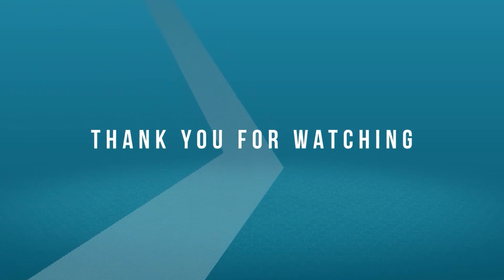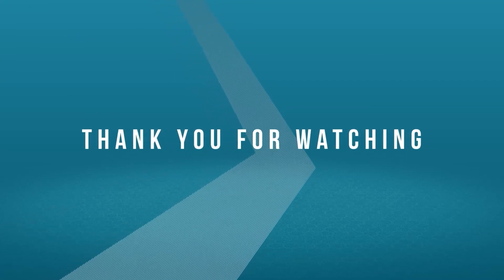That's all for today. Thank you for watching.